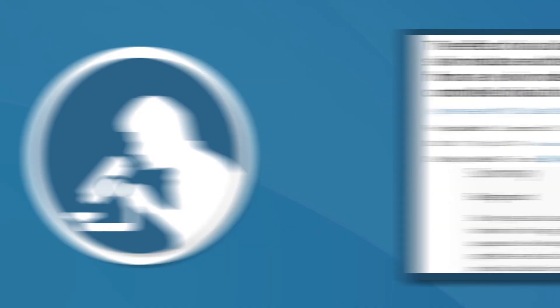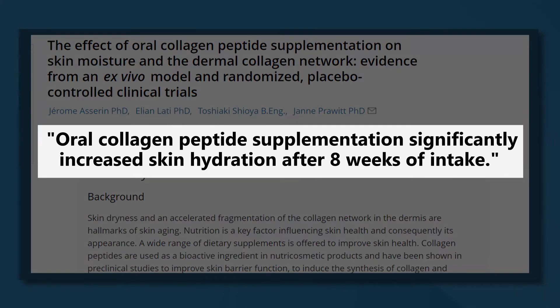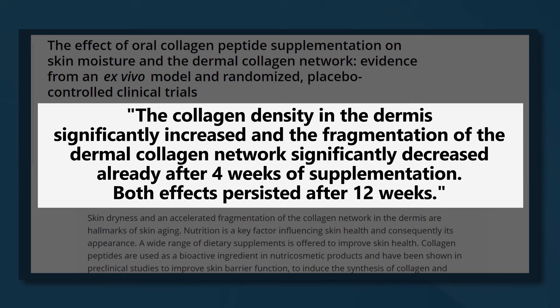Gelatin may improve the appearance of skin and hair. One study had women eat about 10 grams of pork or fish collagen — and remember that collagen is the main component of gelatin. The women experienced a 28% increase in skin moisture after eight weeks of taking pork collagen, and a 12% increase after taking fish collagen. In the second part of the same study, 106 women ate 10 grams of fish collagen or a placebo daily for 84 days, and collagen density of participants' skin increased significantly in the group given fish collagen compared to the placebo group.